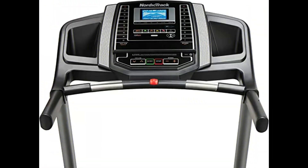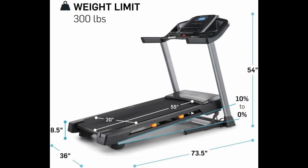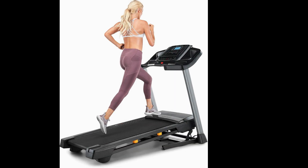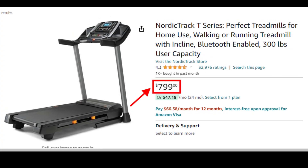Remember, due to its basic console, you need to connect your phone or tablet to the equipment to watch iFit videos. Also, its 20 by 55-inch deck isn't long enough for an intense running session. In summary, if you need a quiet, foldable treadmill that fits easily into small spaces, the NordicTrack T6.5S is a perfect option to walk or jog in your apartment.